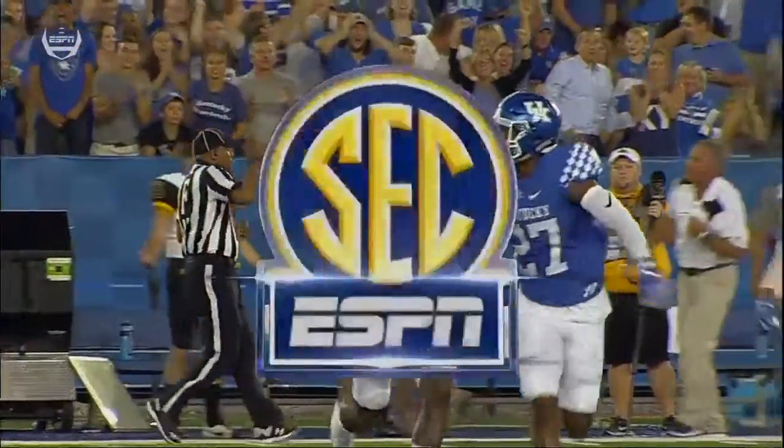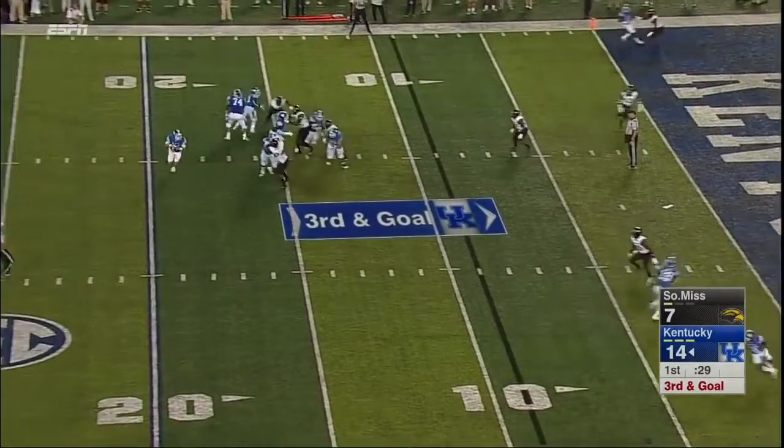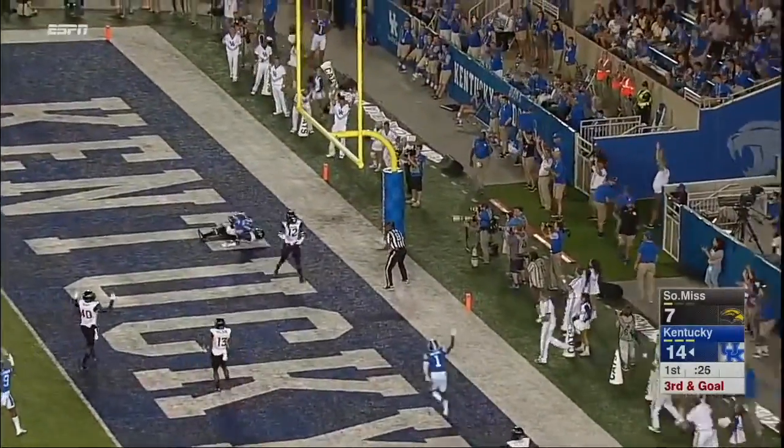You're a former DB — watch out for 6'6 Kaywon Ross, bottom of your screen wearing 19. Ross is wide open in the end zone and he hauls it in for the score.